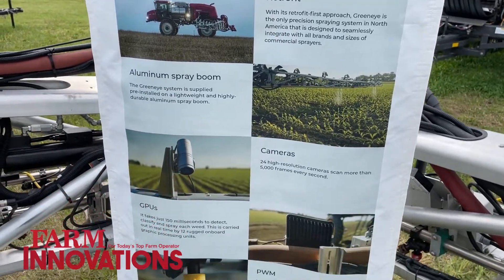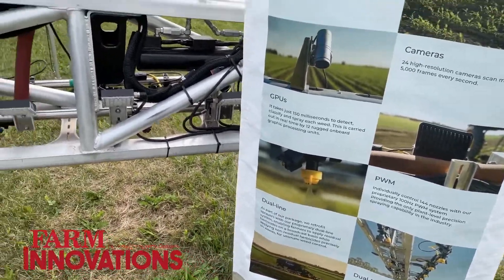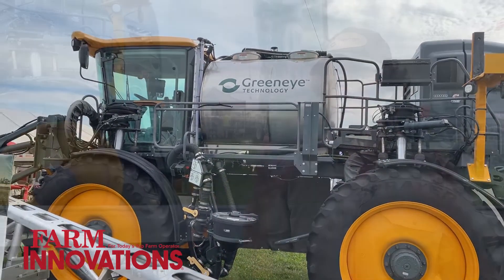We are growing very fast in the Midwest — Nebraska, North Dakota, South Dakota, Iowa, Illinois, Kansas — all of those areas are places we operate in. Corn and soybean are currently the two main crops for us, and we are expanding soon to cotton as well. Those are going to be the three main crops we'll be serving.